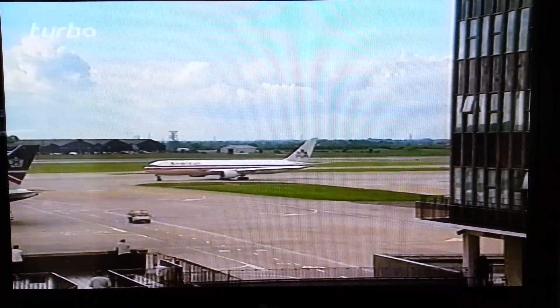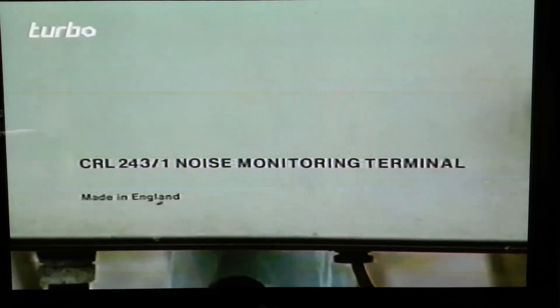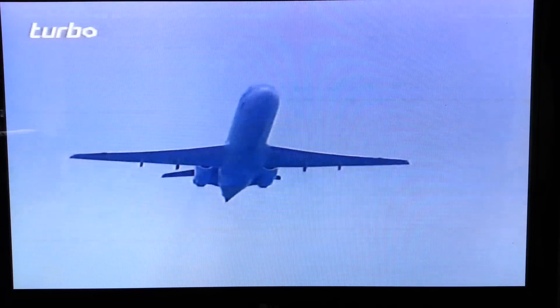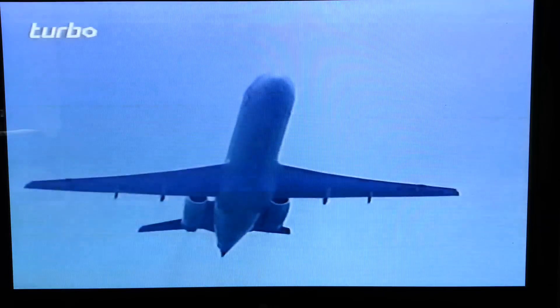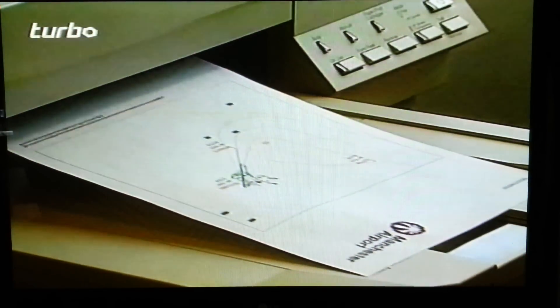In Britain, Manchester Airport is another to tackle the noise problem. Every aircraft taking off is monitored by sensitive listening stations all around the airport. The results are fed back to a central computer, which logs the level of sound, the identity of the aircraft, and its flight path. There are heavy fines for operators who don't obey the rules — an important sanction for an airport with plans to expand.